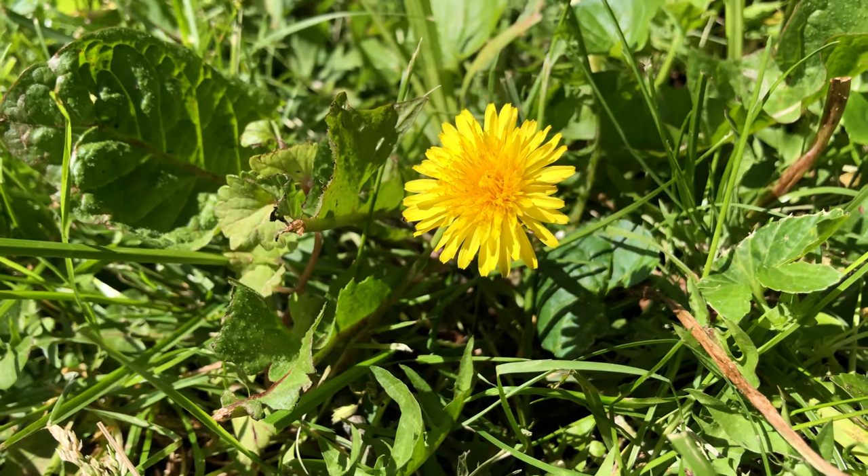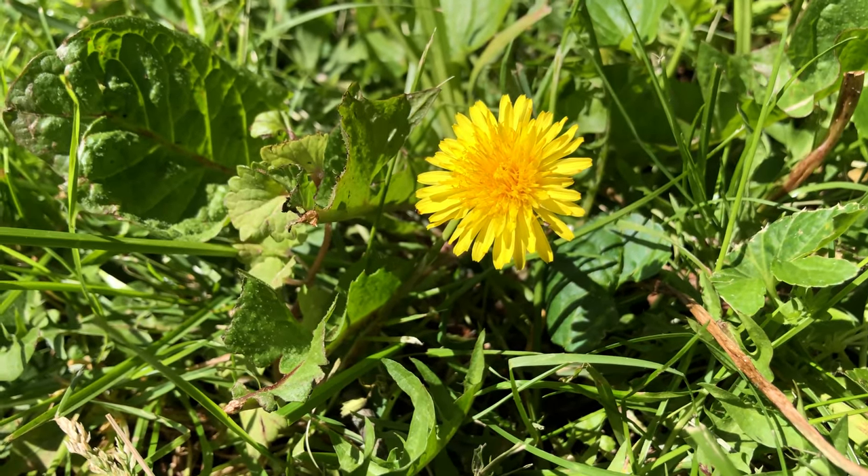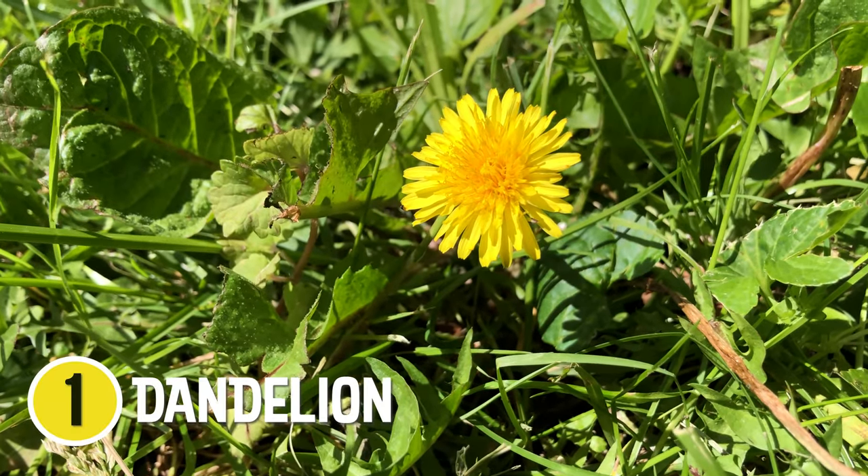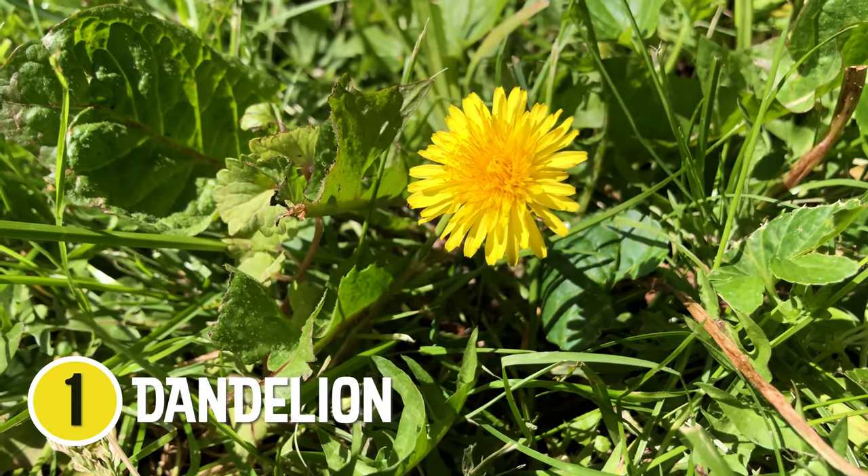All right, the first yellow thing I spotted right outside my door — a flower. This one's a dandelion. Let's see what other yellow things we can find.